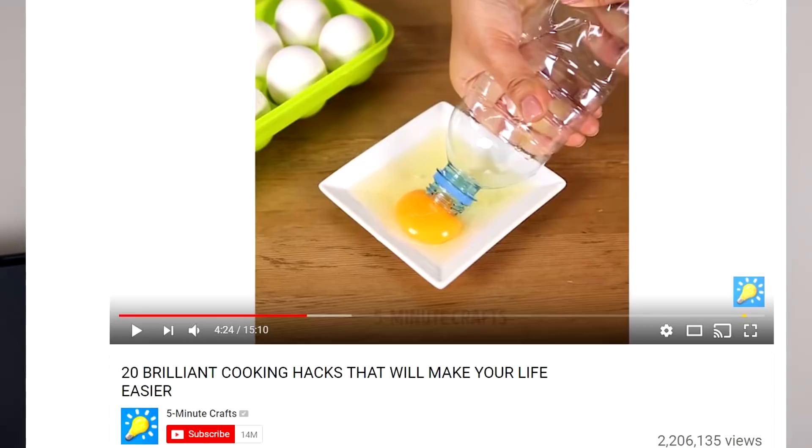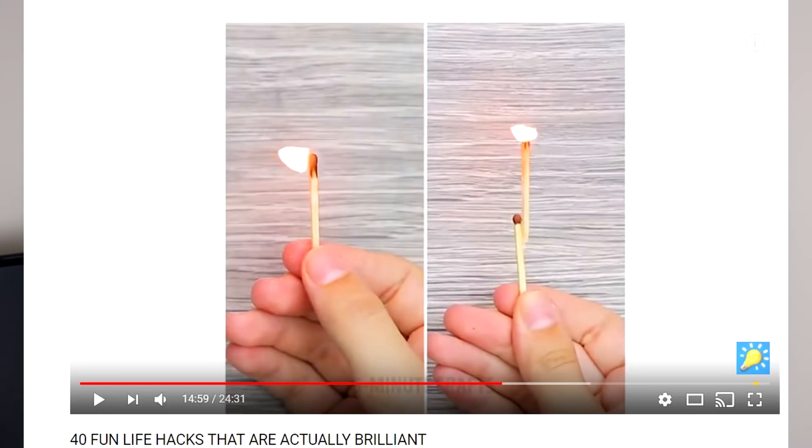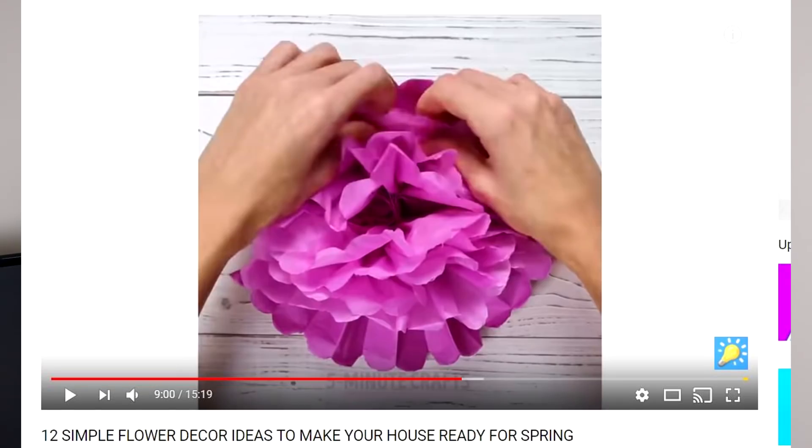I first saw these life hacks on 5-Minute Crafts, and BuzzFeed, and a site called Can You Actually, and every other website on the internet. Which leads me to believe there is either a ridiculous amount of overlap, or everyone is just taking everyone else's ideas. But while there are a million places you can see these life hacks, something tells me in a real life scenario some of these might not go so well. Some are completely pointless, while others are more intricate projects requiring tons of time and materials. I selected the ones I thought were the best, and I'll also show you a few of the worst life hacks I've ever seen.